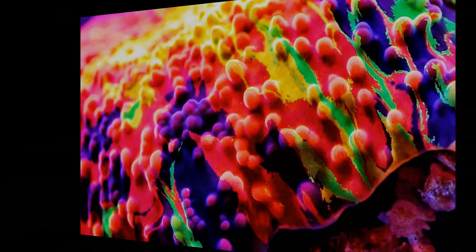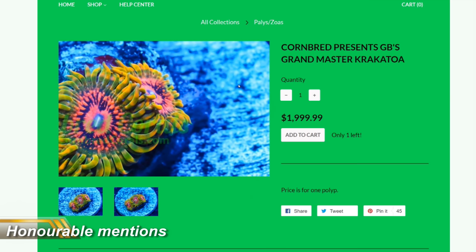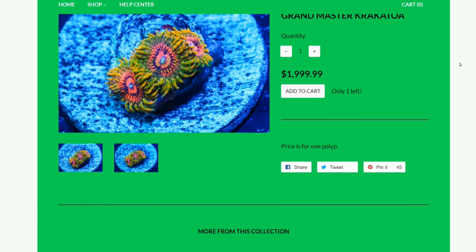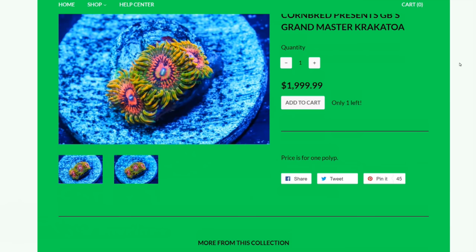Now before we get to number 1, there are a couple of honourable mentions, and no expensive coral list would be complete without a Zoanthid. These tiny polyps are smaller than a fingernail and yet cost a scarcely believable $2,000 for a single polyp. And as if that's not enough, Grandmaster Krakatoa Zoas are also extremely difficult to keep, so there's every chance it'll die within weeks of purchase. Maybe they should call it the Russian Roulette Zoa.